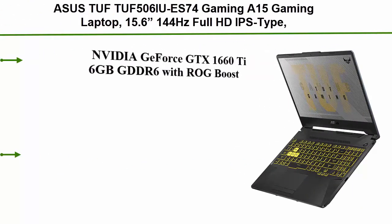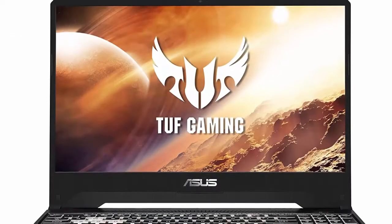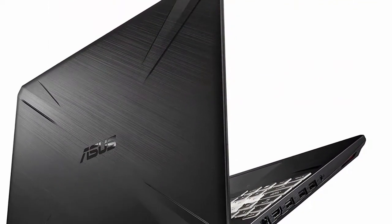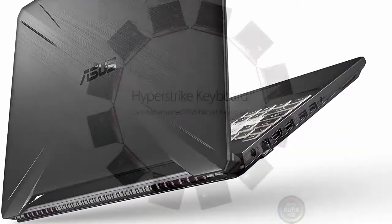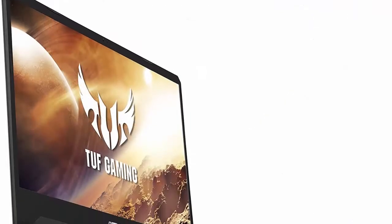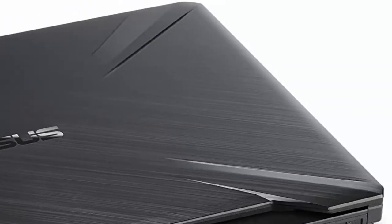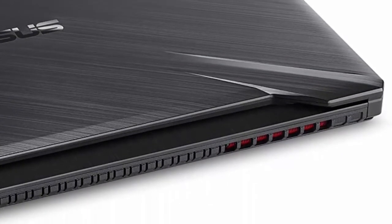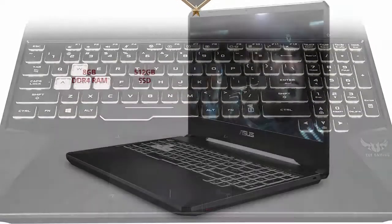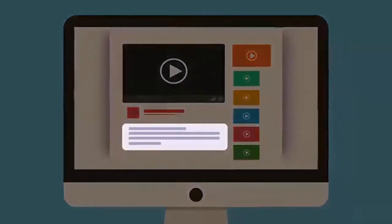Top 8: ASUS TUF FA506 Gaming A15 Gaming Laptop. 15.6-inch 144Hz full HD IPS-type display, AMD Ryzen 7 4800H, GeForce GTX 1660 Ti, 16GB DDR4, 512GB PCIe SSD, 90WHr battery, RGB backlit keyboard, Windows 10 Home. GTX 1660 Ti 6GB GDDR6 with ROG Boost, 8-core AMD Ryzen 7 4800H processor 45W up to 4.2GHz, 16GB DDR4 3200MHz RAM, 512GB PCIe M.2 SSD, Windows 10 Home, 90WHr battery up to 8.7 hours web browsing and up to 12.3 hours video playback. Durable MIL-STD-810H military standard construction, self-cleaning dual fans with anti-dust technology. Check out the description for more information and latest price.